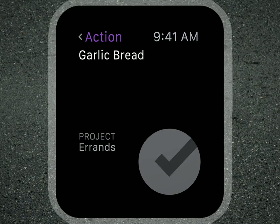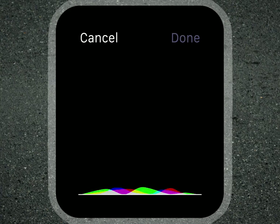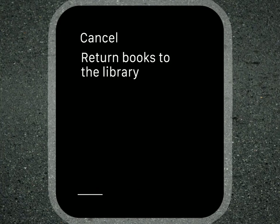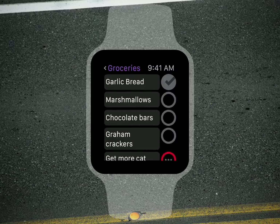While I'm at it, I might think of something else I'll need to do soon. If we force touch the screen, there's the menu. I can add a flag to the item we were just looking at, or from here we can also add a new inbox item. Return books to the library. And just like that, the new item is captured into my inbox to do soon or to process later into one of my projects.